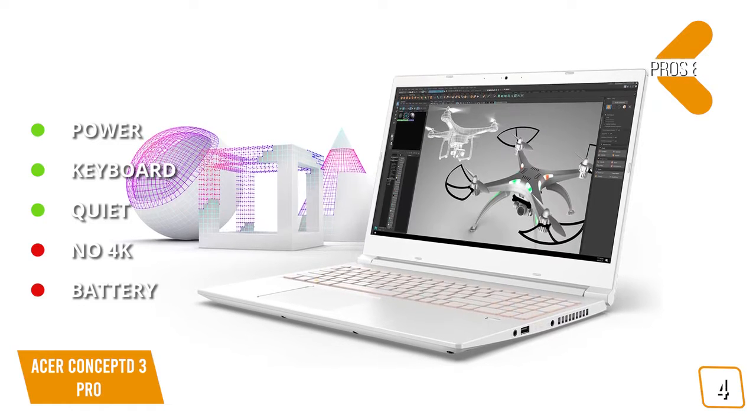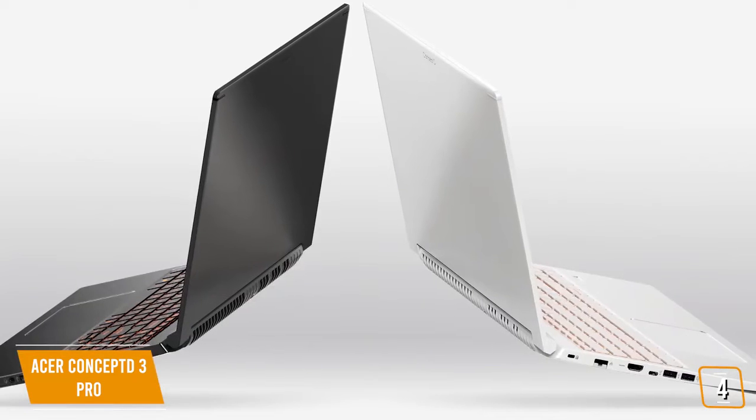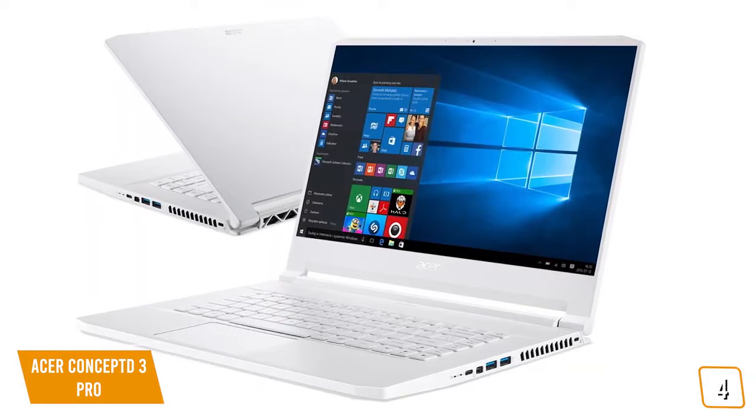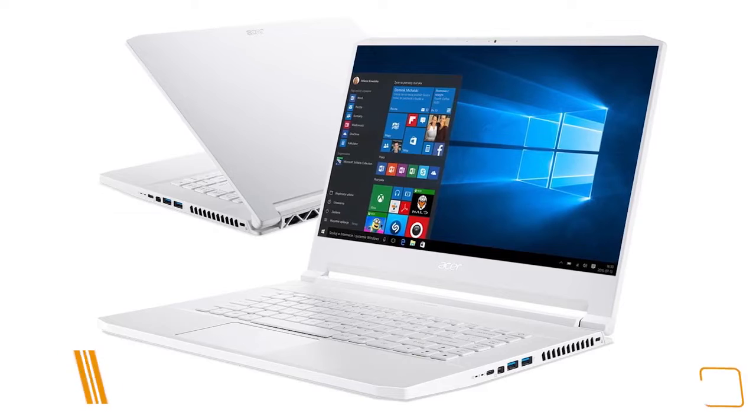Only about 6.5 hours when streaming video. If you're a creative that doesn't want to compromise studio work just because you're on the road, the Concept D 3 Pro is truly a creator's companion with great performance and amazing color accuracy for detailed graphic and photo work, making it a top pick for your creations.